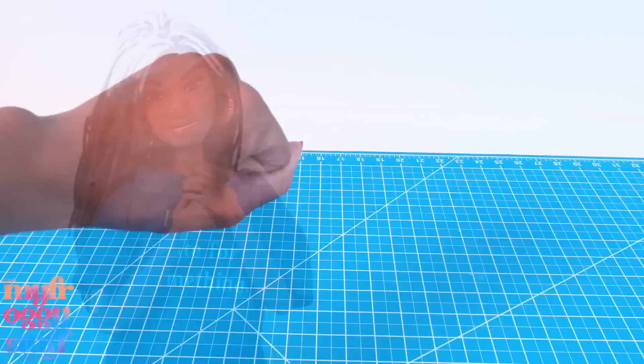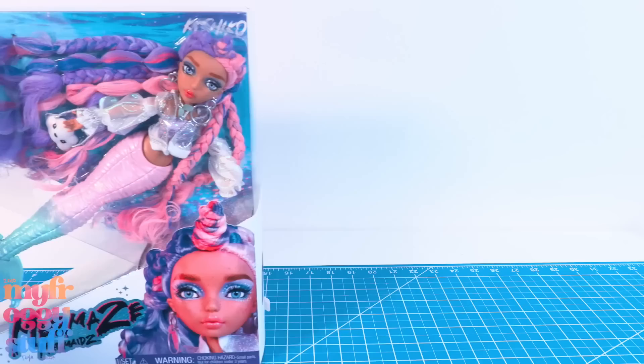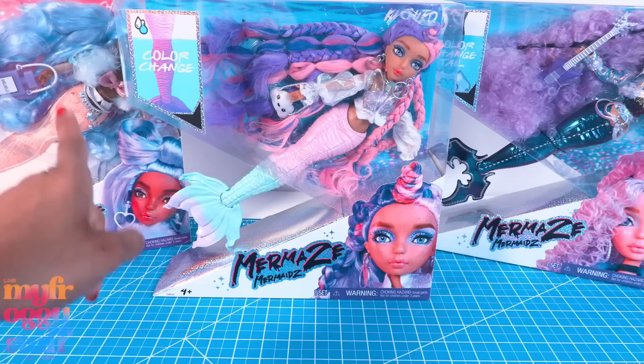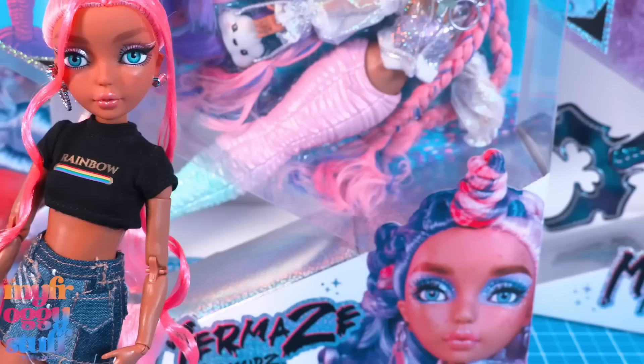What's up doll collectors, gift givers, and fabsome besties! I'm feeling a lot better after my break — thanks for all the well wishes, you all are the best. My Mermaids Mermaids dolls have been staring at me for a little while saying, 'When are you gonna take us out of the box, Toya?' Yeah, I'm guilty of having a little bit of a backlog from time to time.